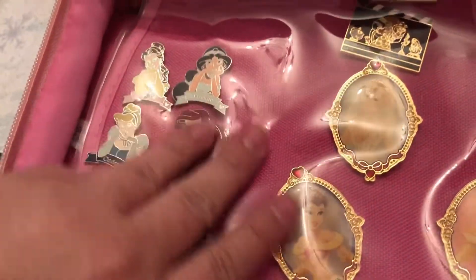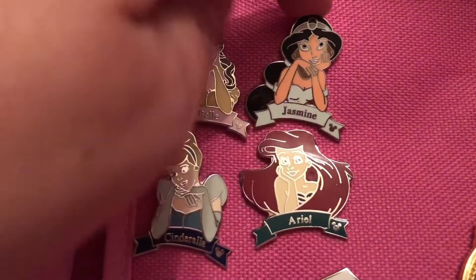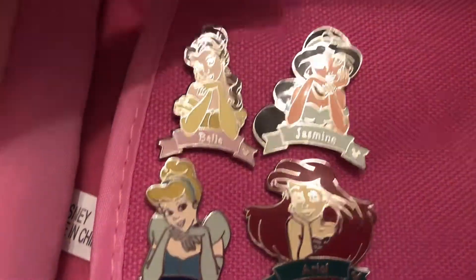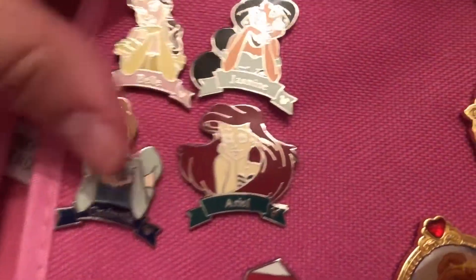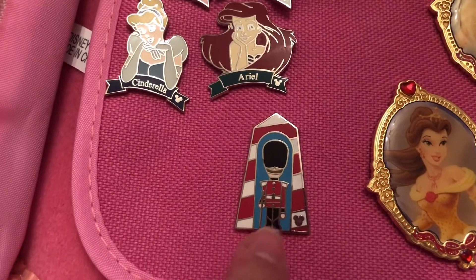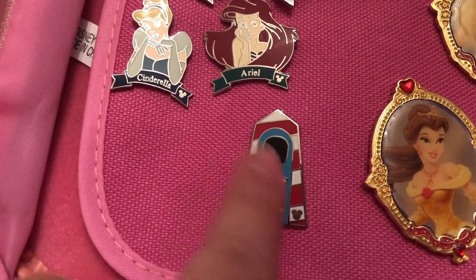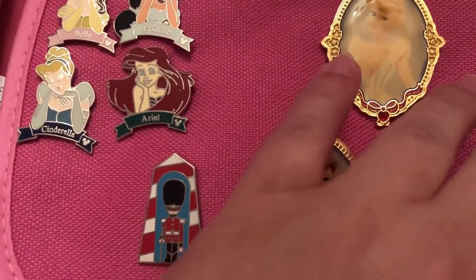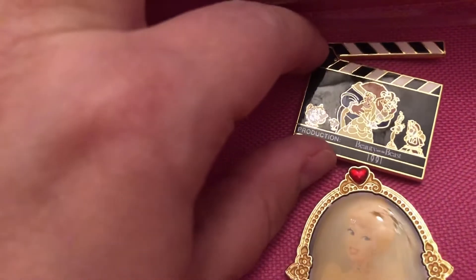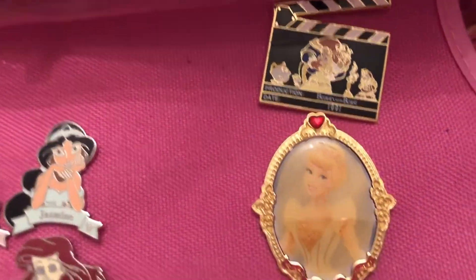I think we're winding down to the very end here. We have these cute princess pins with a banner with their names on them — Belle and Jasmine. I love their poses with their hands under their chin; they look so feminine and beautiful. And Ariel, Cinderella. This is — I think — an It's a Small World pin; we got it in a mystery pack. Up here we have a Beauty and the Beast clapboard pin — this one is pretty old — and then I believe the very last three we are going to share.